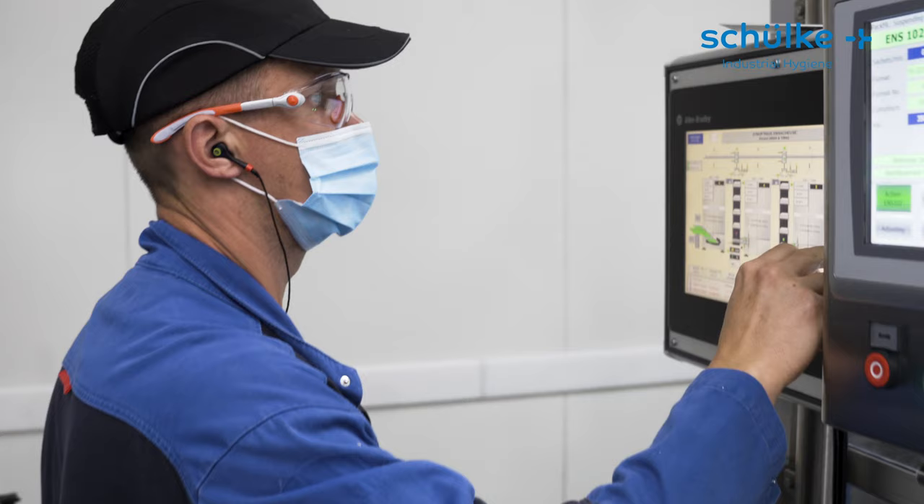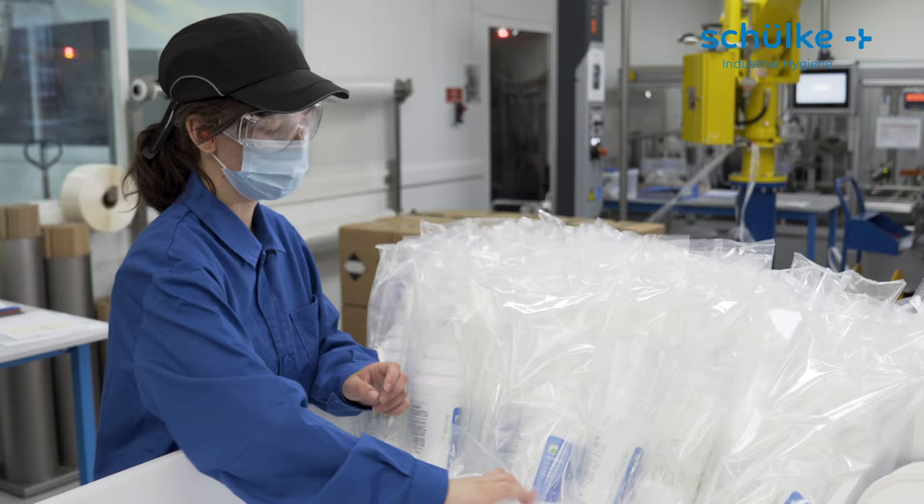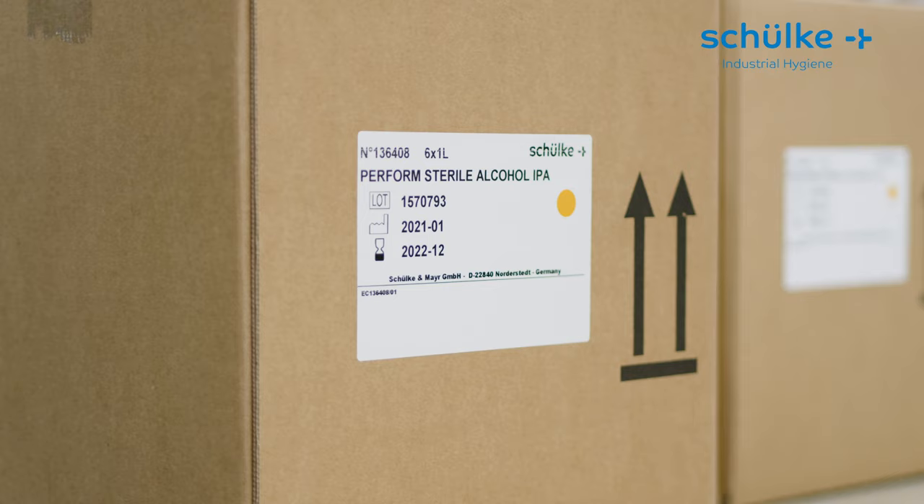After confectioning, bottles are finished for irradiation before they reach our central warehouse in Germany near Hamburg, and a final quality control before readiness for your order is performed. Our sterile alcohols are ideal for disinfecting sensitive surfaces in your GMP clean rooms.